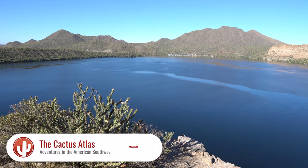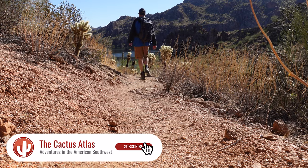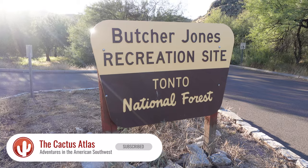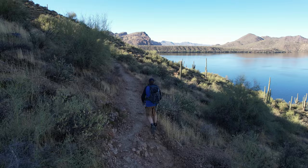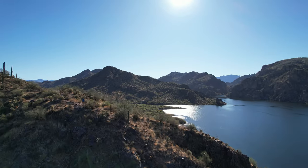Looking for a Phoenix area hike that has views, water, and a moderate amount of challenge? Look no further than the majestic Butcher Jones Trail in the Tonto National Forest. This one's sure to become a favorite.